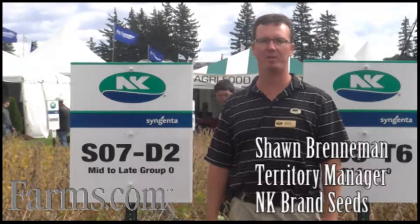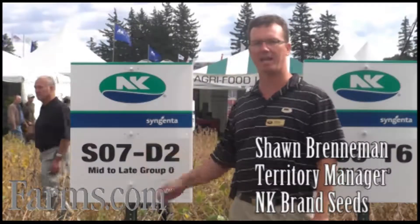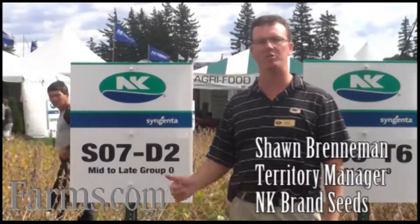I'm Sean Brenneman, Territory Manager with NK Brand Syngenta Seeds. Today we're going to look at SO7D2, a very new, exciting, high yielding specialty soybean from NK.